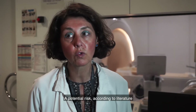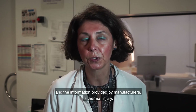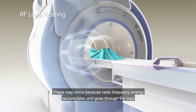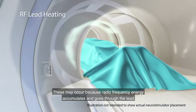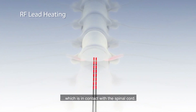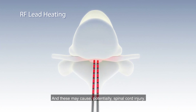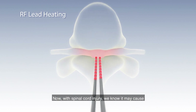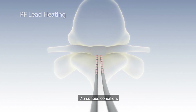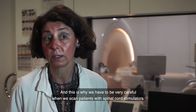A potential risk, according to literature and to the information provided by the manufacturers, is thermal injury. This may occur because radio frequency energy accumulates and goes through the lead and may dissipate at the end of the electrode, which is in contact with the spinal cord, and this may potentially cause spinal cord injury. We know that spinal cord injury may cause permanent neurological damage, and therefore it's a serious condition — this is why we have to be very careful when we scan patients with spinal cord stimulators.